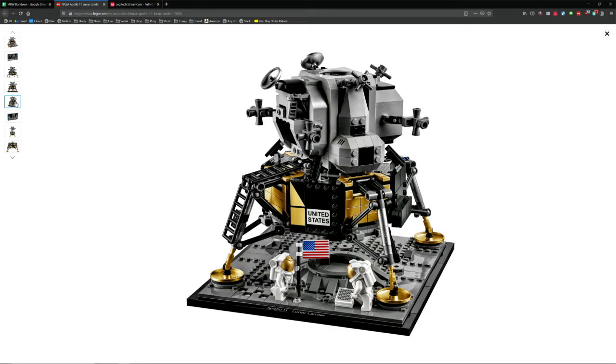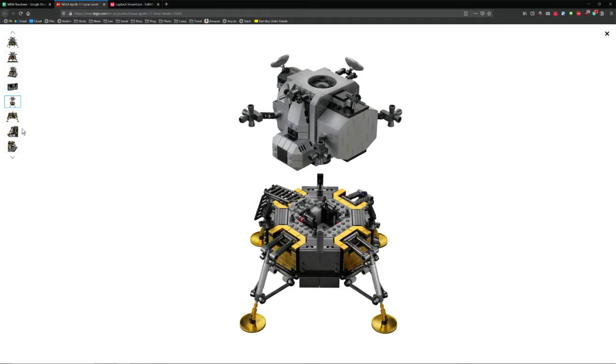I will probably be finished building it by next week's show. If it had arrived on Sunday or Monday, I might have basically been doing the show side-saddle while still playing with my lunar lander. Well, we expect to see it next week.